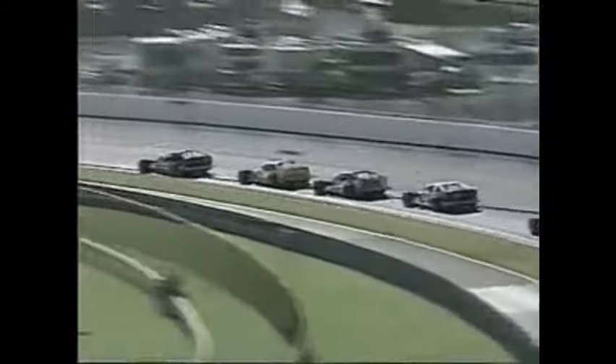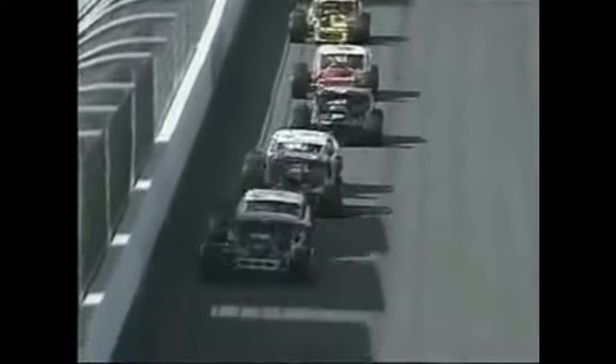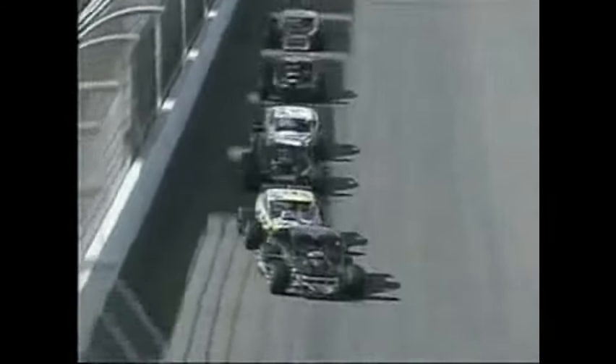How much of an advantage is there for Nevin George coming back to a track he's won at? The draft really comes into play coming off turn two as they go down to turn three along the long back straightaway. Going back to a racetrack where you've won definitely gives you a lot of confidence — when he walks into the garage, he already feels good.